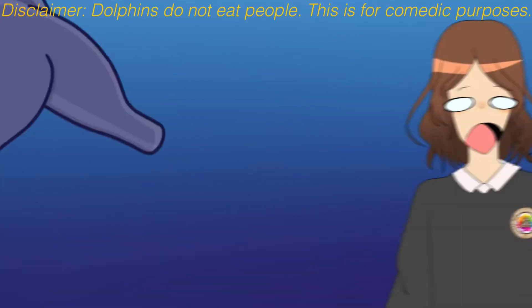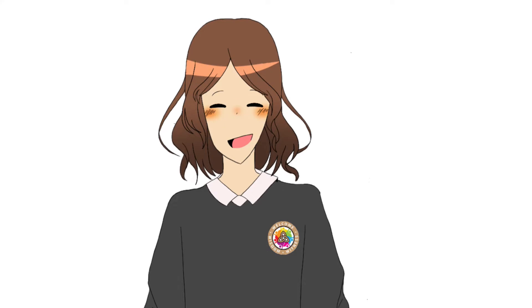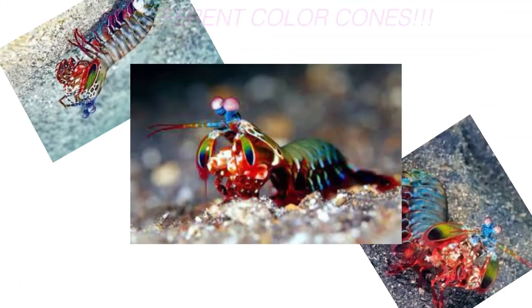Some animals are even tetrachromatic, meaning they have four types of color cones and can even see ultraviolet colors. But that's nothing compared to the mantis shrimp, which has 16 different types of color cones.